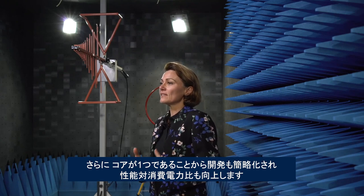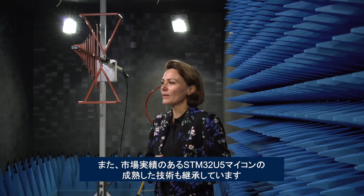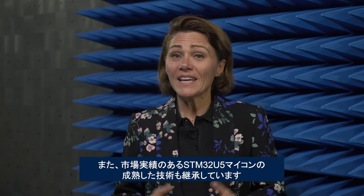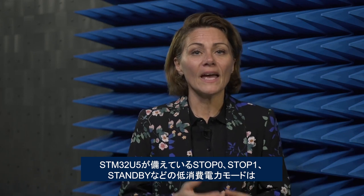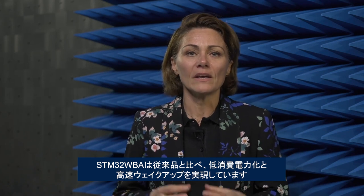This single core simplifies development, provides a better performance-per-watt ratio, and benefits from maturity borrowed from the well-known STM32U5. The WBA supports low-power Stop 0, Stop 1, and standby modes found in the STM32U5, enabling developers to go rapidly from running mode with connectivity to standby mode with the radio context written in memory. Thanks to this optimized mechanism, the WBA offers greater power saving and faster wake-up times than its predecessors.